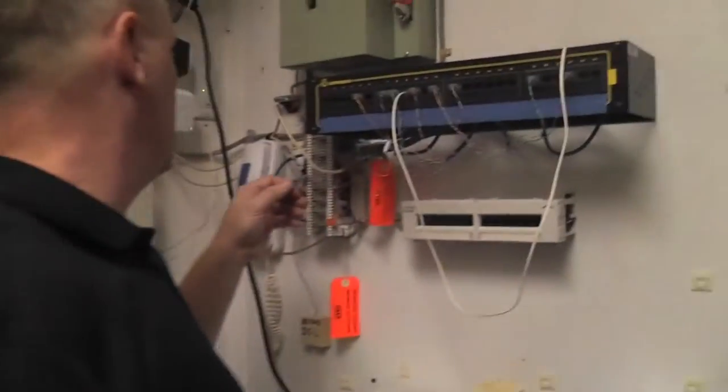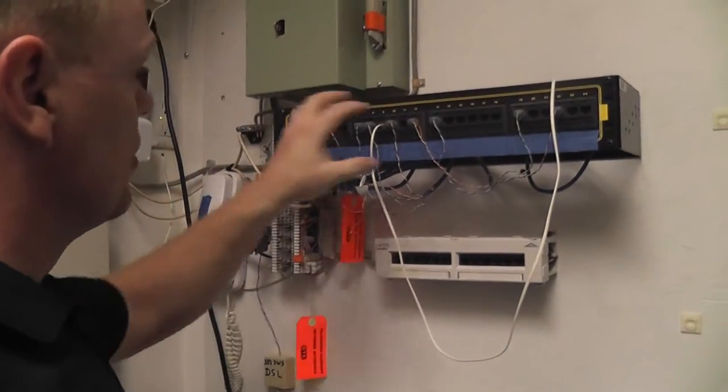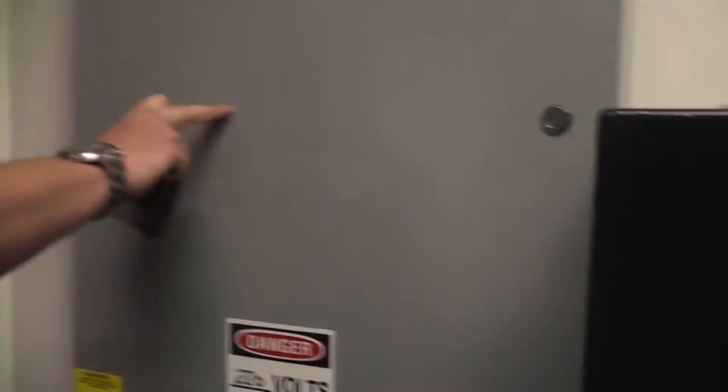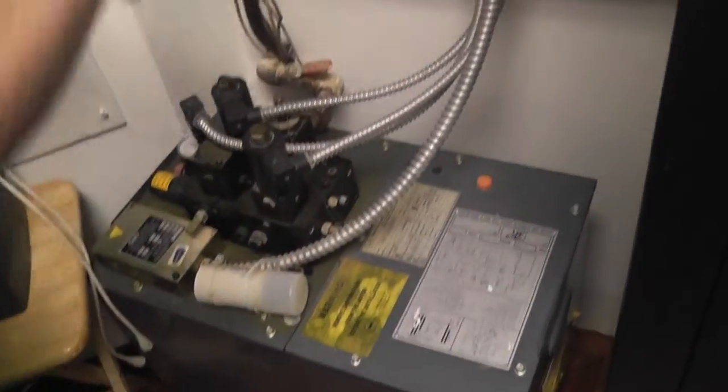You have a telephone switch for the different lines in the house. This happens to be for the elevator — power panel and hydraulics for the elevator. Simple battery backup.